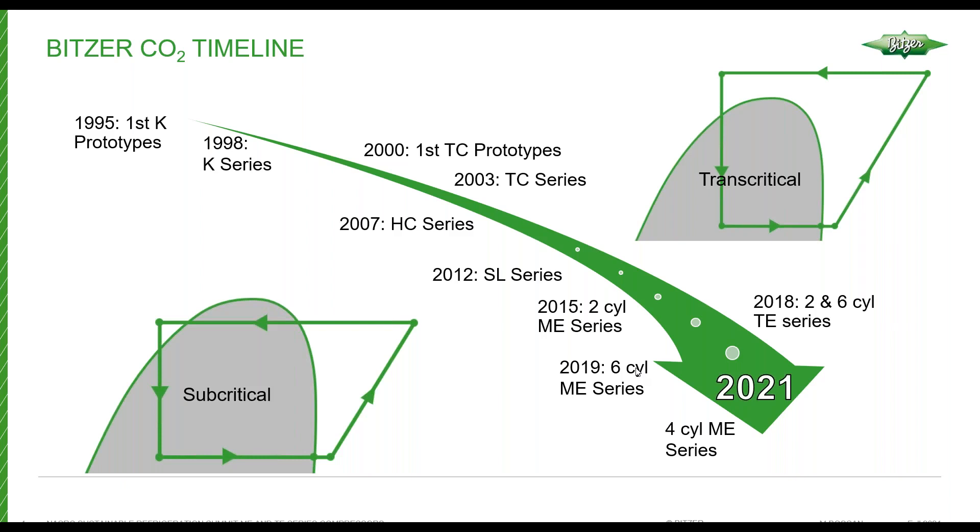On the transcritical side, we've been involved since 2000. The first production series compressors for the TE series were in 2003. In 2018, we upgraded the two and the six cylinder series compressors to the TE series. And this year, we'll be releasing the four cylinder TE series to round out the TE series lineup and obsolete all the TEC versions, along with the introduction of Vari-Step, which we'll discuss in a separate presentation.